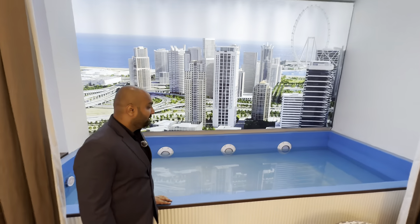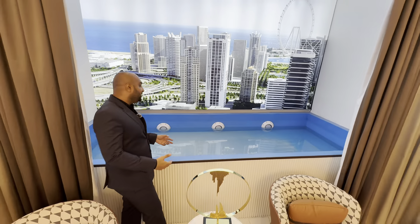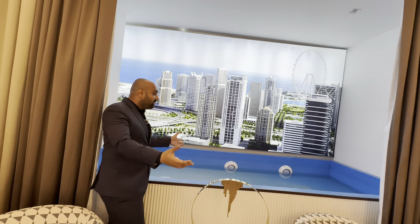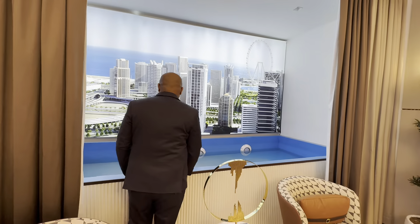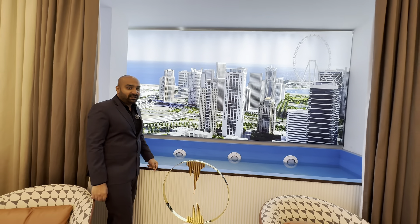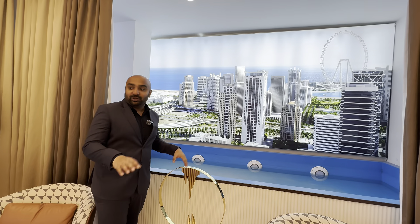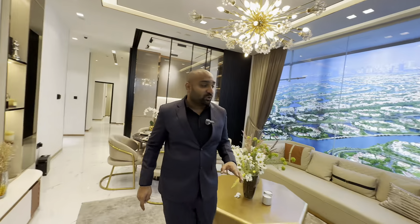The most beautiful thing I like about Danube is that you can get a private pool with your unit. Imagine sitting on the 50th, 55th, or 60th floor swimming in your private pool while enjoying these incredible views. Isn't that beautiful? Just let that sink in.